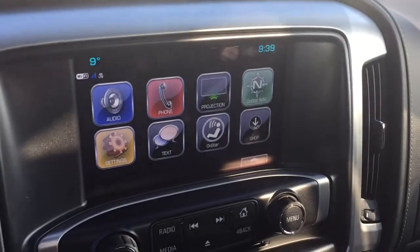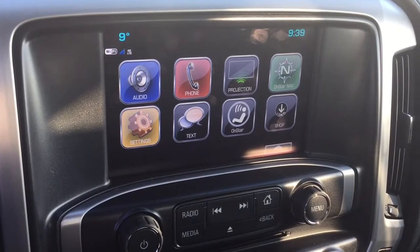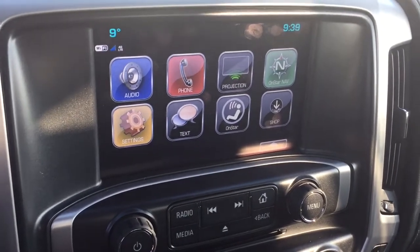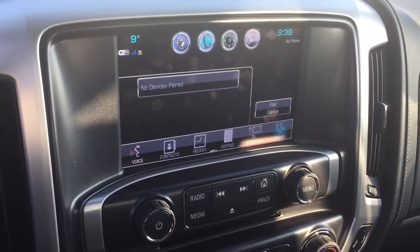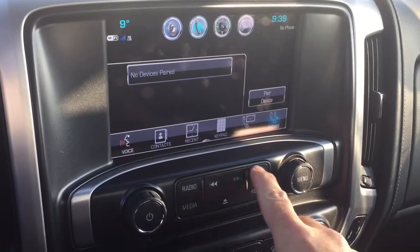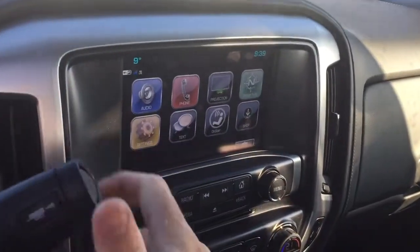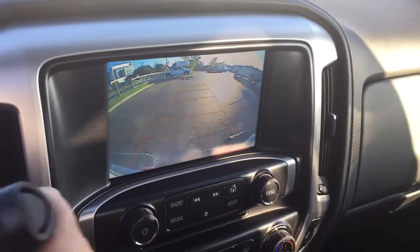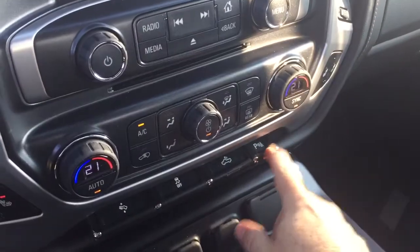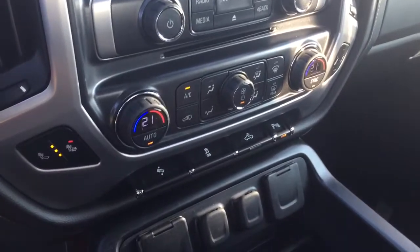Let's go to the IntelliLink screen now — 8-inch full-color touch screen with AM, FM, Sirius XM satellite radio, and time and temperature display. You've got OnStar navigation and projection for enabled smartphones, and you can pair yourself up for hands-free calling and enjoy stored media on any paired device. When you put it in reverse, you get the full-color rear backup camera with trajectory, plus ultrasonic parking sensors in the rear to let you know if there's something around you that perhaps you didn't see.